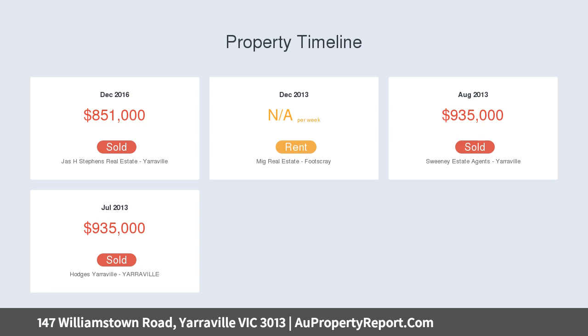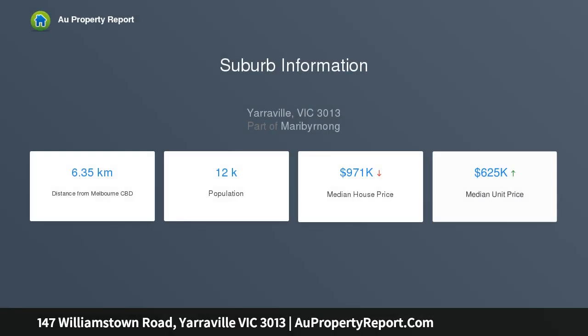An open-plan kitchen featuring the signature style of stone benches and stainless steel appliances complements impressive upstairs proportions that include reverse cycle heating, cooling, and elegant engineered timber floorboards.